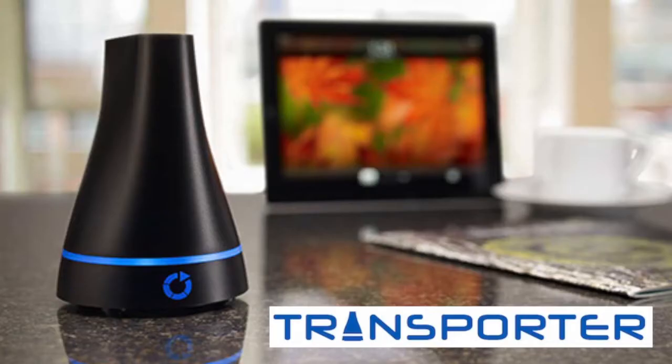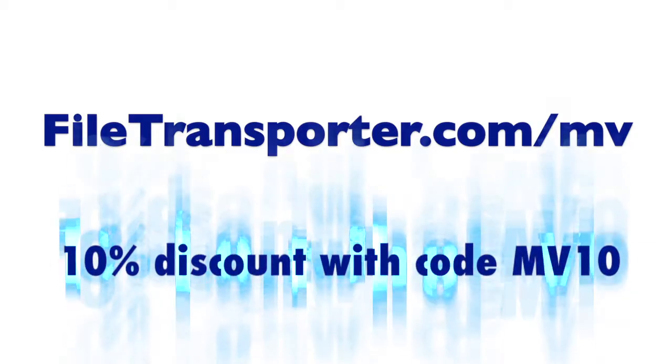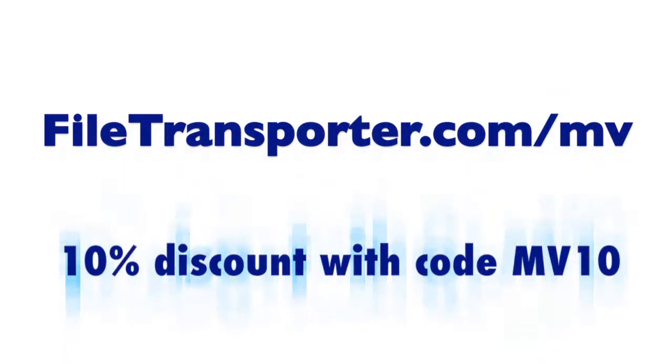This edition of Mac Voices is brought to you by Connected Data, the makers of Transporter and the brand new Transporter Sync. Find out more and get 10% off the new Transporter Sync with the offer code MV10 at filetransporter.com/MV.